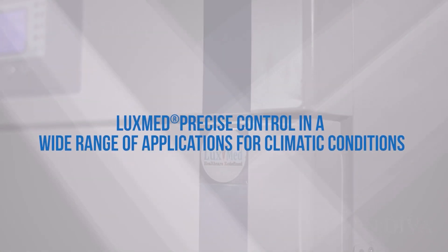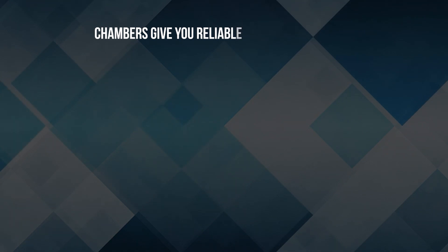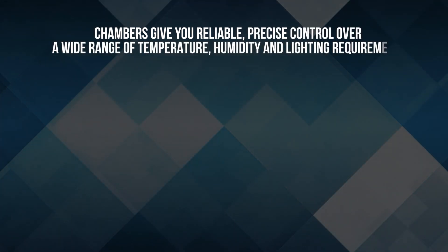LuxMed precise control in a wide range of applications for climatic conditions. Chambers give you reliable, precise control over a wide range of temperature, humidity and lighting requirements.